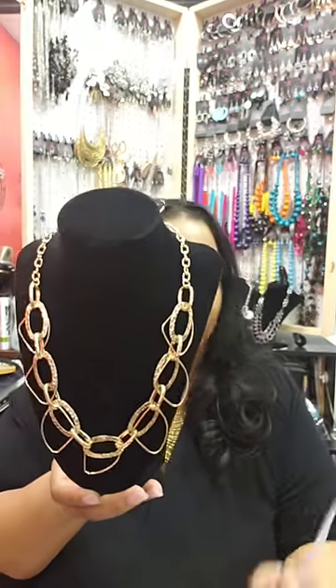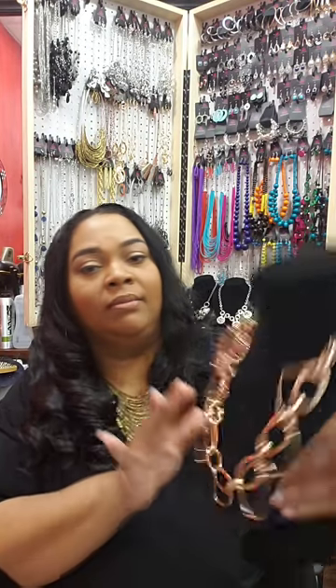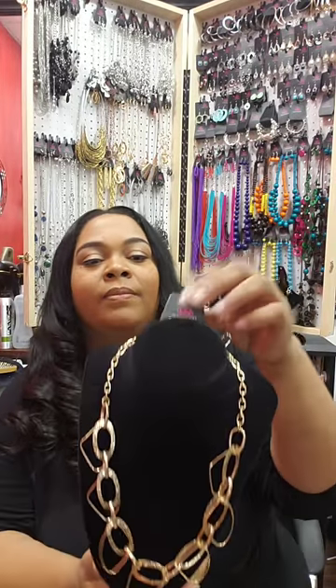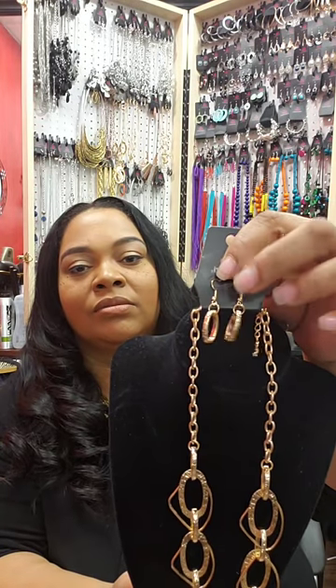Number 69 is a gold tone chain, fairly light. There are several shapes in the length that make it look doubled up, with some etching on some of the links — really nice texture. The earrings that go with it are a little bit heavier. Comment number 69 sold to purchase.